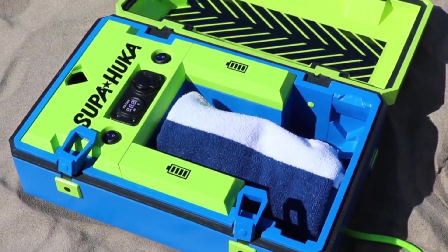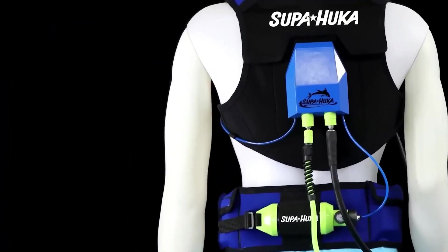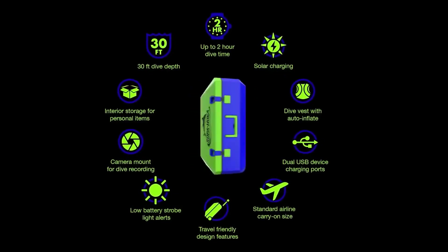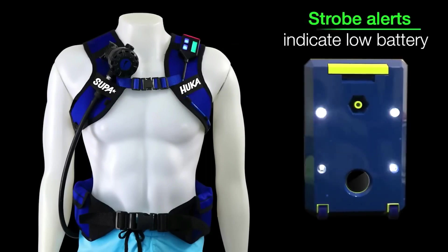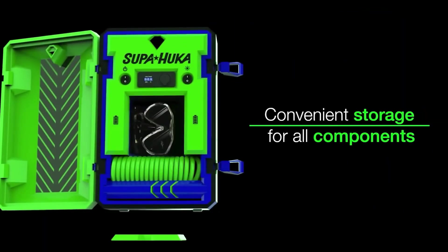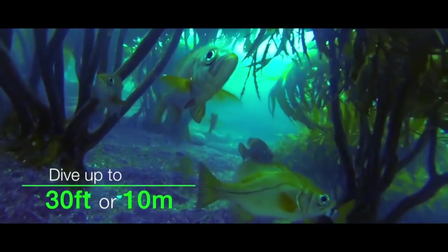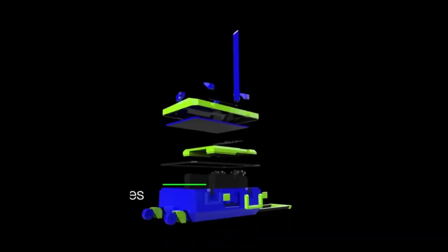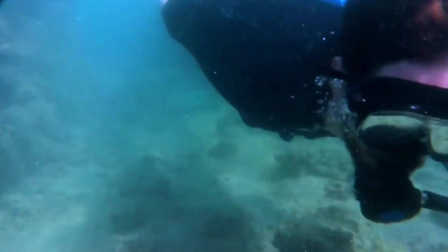Number 11: Supahuka. Underwater exploration is revolutionized by the Supahuka tankless diving system, an innovative technology. The Supahuka provides unmatched mobility and flexibility underwater, unlike conventional scuba equipment. It provides a lightweight, maneuverable replacement for heavy tanks, making long-distance explorations possible. It is the perfect option for both professional and leisure divers due to its cutting-edge design and technology. Currently available on Kickstarter, it's an essential tool for anyone looking for a novel and thrilling dive experience, thanks to its high-performance capabilities and easy-to-use features.